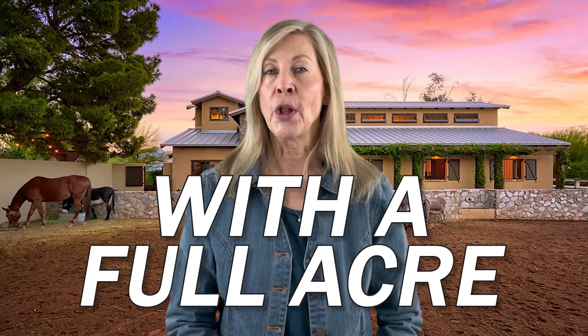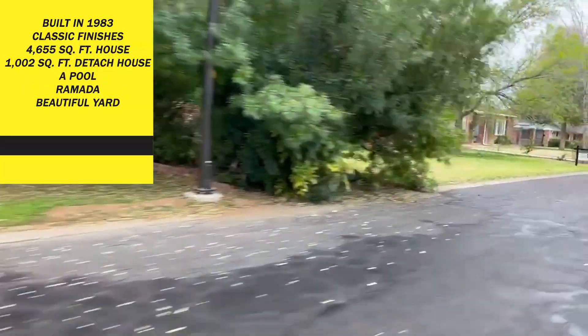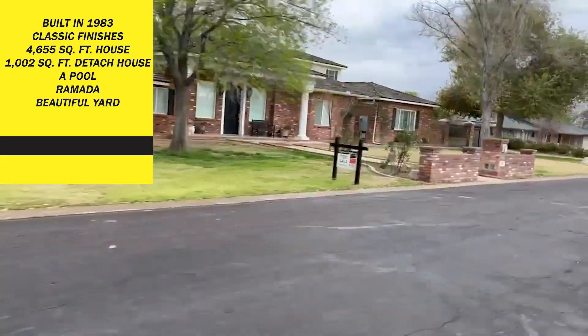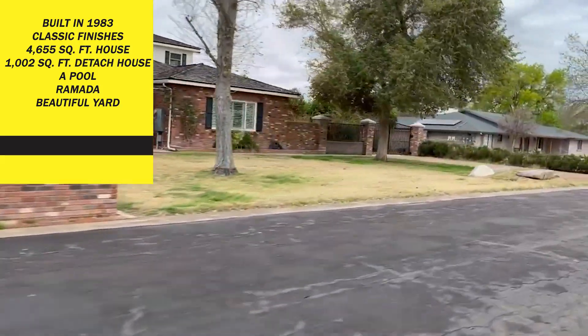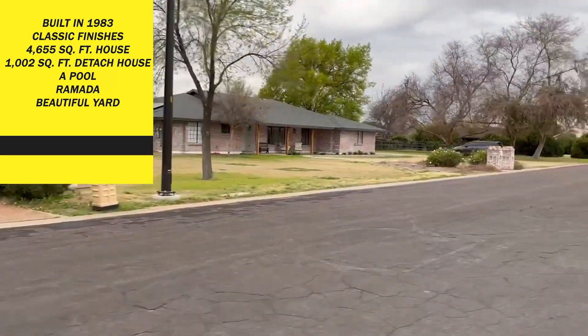Or perhaps you want something close to downtown but with a full acre. Here you have a sprawling ranch style home on an acre. It was built in 1983 with classic finishes. It's a 4,655 square foot house with a 1,002 square foot detached house. It has a pool, ramada, and beautiful yard.